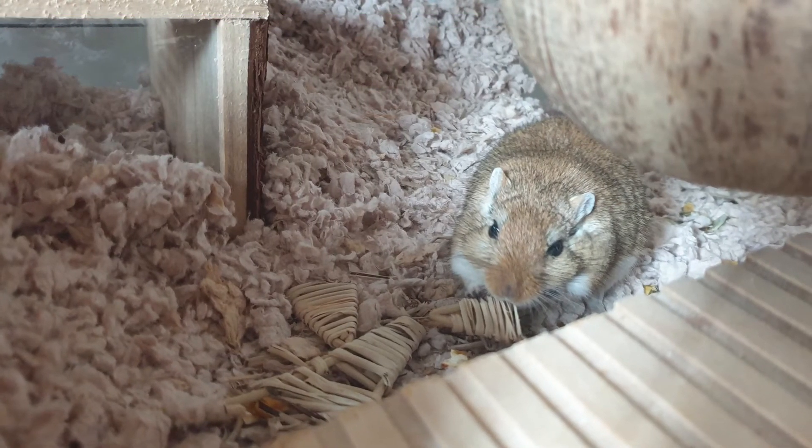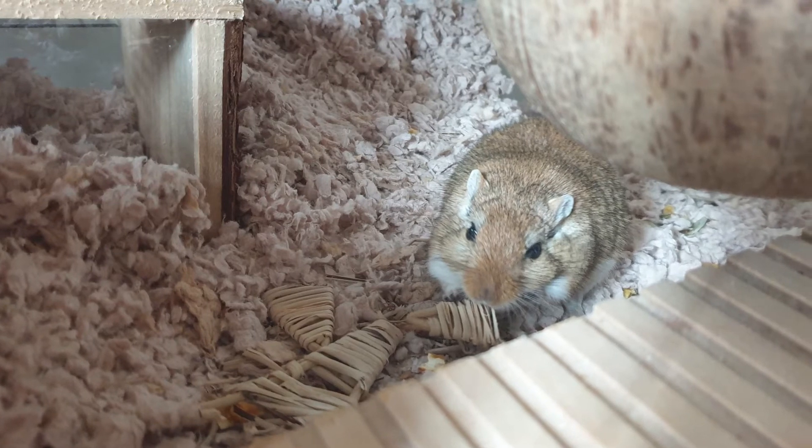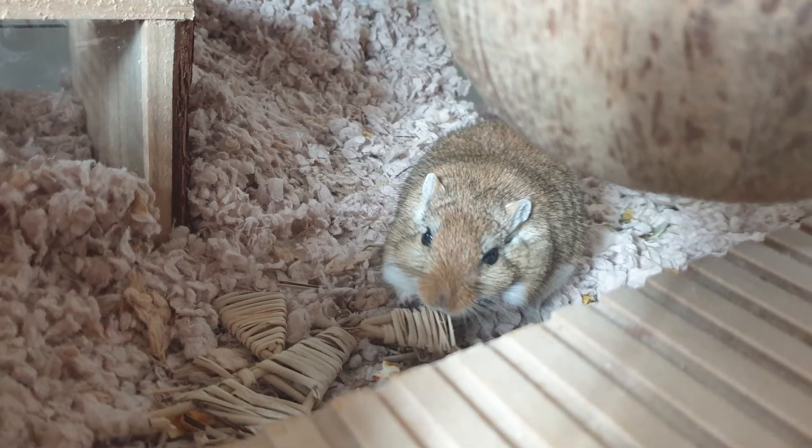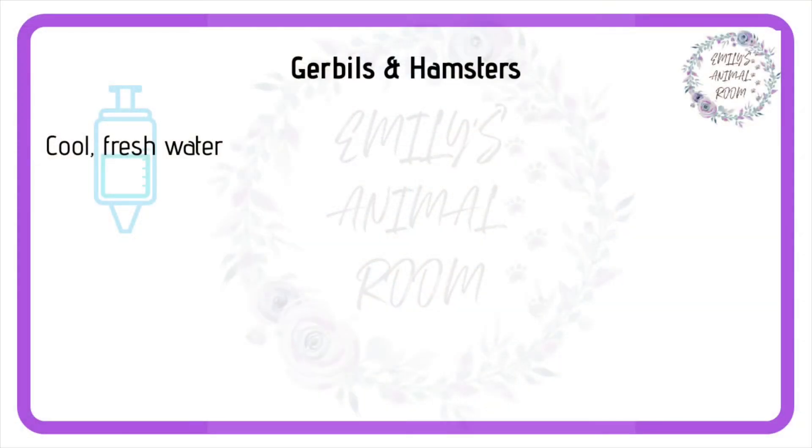Next, let's talk about gerbils and hamsters. As these guys are prolific chewers, what we can and can't put into their enclosure is a little different. Firstly, ensure that they always have access to cool, clean water, and keep the curtains closed in the room that they live in. Keeping direct sunlight out can make a big difference.